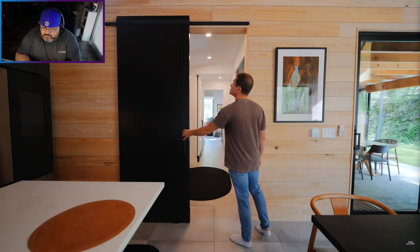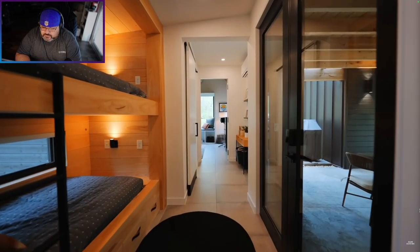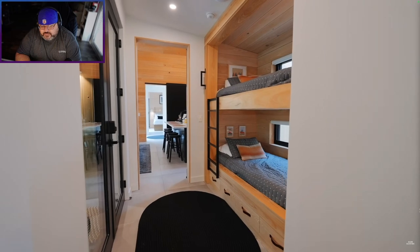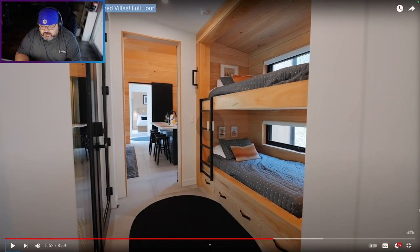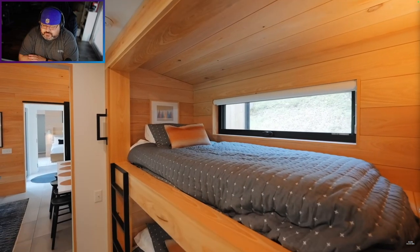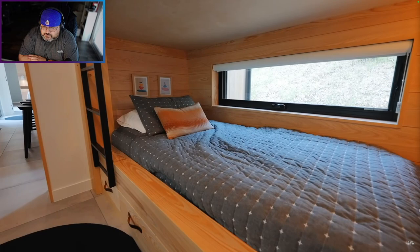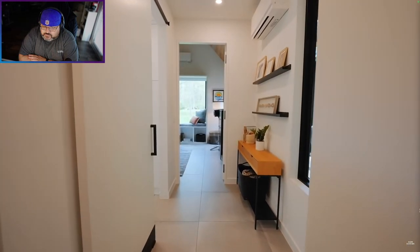Walking through this sliding door off the kitchen is your first wing. Immediately, there are built-in bunk beds on this left side. This is the largest unit here — there are two bunk beds, so four beds total. Kids can sleep here. Very high quality — there are lights built in and storage underneath. So you can have people come over and be comfortable.